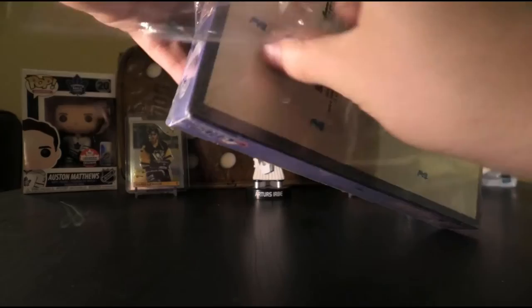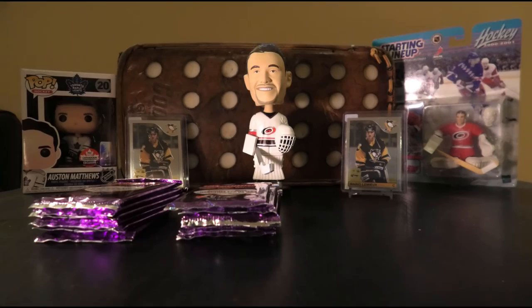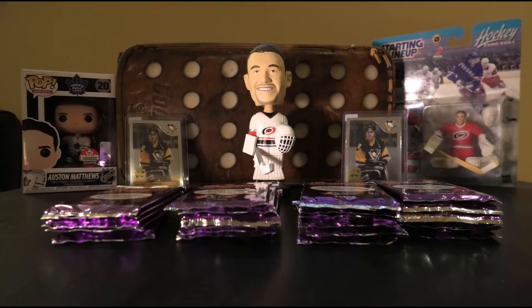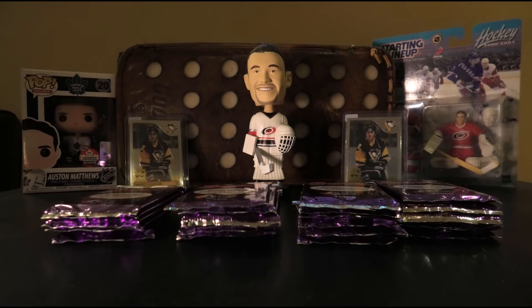The packs look pretty plain — no special design, just purple with CHL on it. Hopefully we don't have the issue with stickiness that was a huge problem yesterday with the packs. There are eight cards per pack, and apparently an autograph is one in 42 packs, so one in every other box. Let's get down to business.